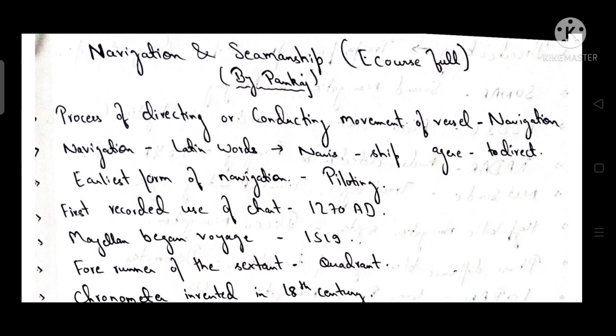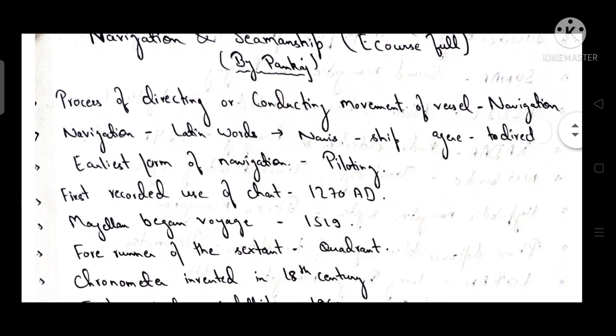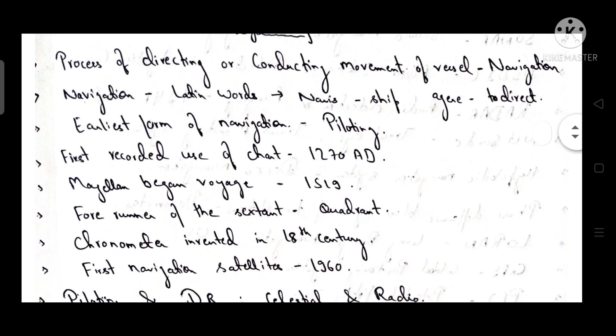Hello everyone. In this video we will talk about one-liners of navigation and seamanship, very useful for your JRF exam as well as fisheries officer and extension officer exam. So let's start with one-liners of navigation and seamanship.